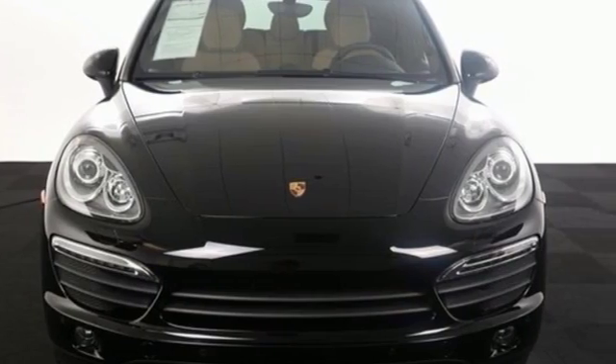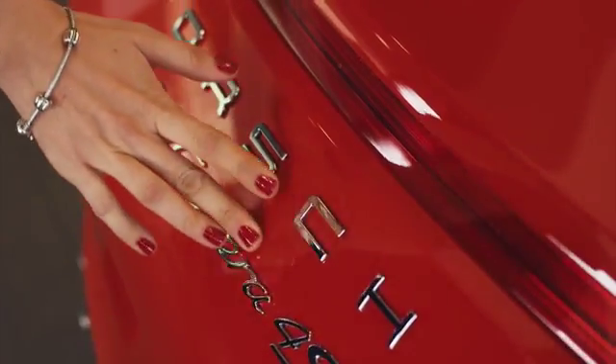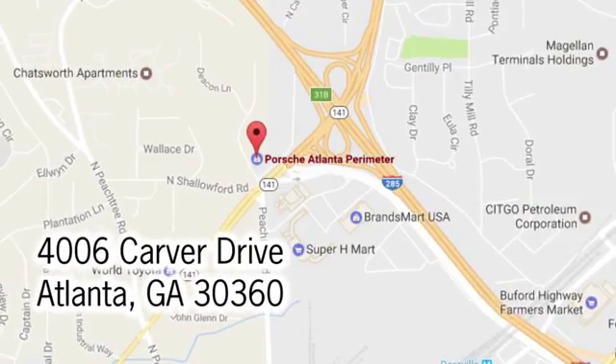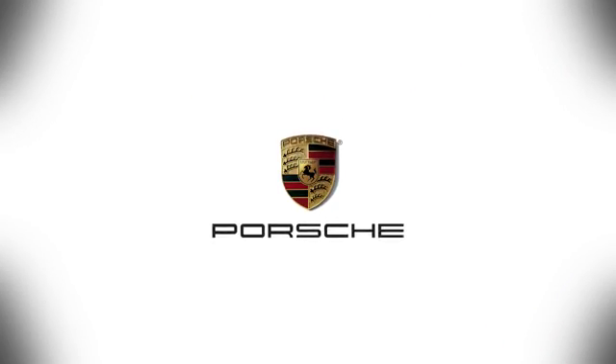Come in for a test drive today. At Porsche Atlanta Perimeter, we prove that buying a car can be a world-class experience. Contact Porsche Atlanta Perimeter today — we're conveniently located inside I-285 on Peachtree Boulevard.